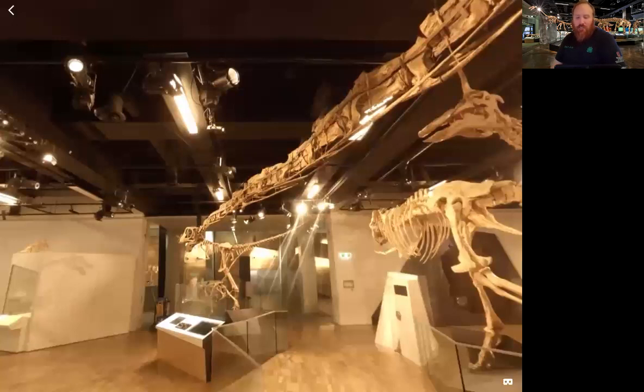The Muttaburrasaurus lived 160 to 145 million years ago in the late Jurassic period.